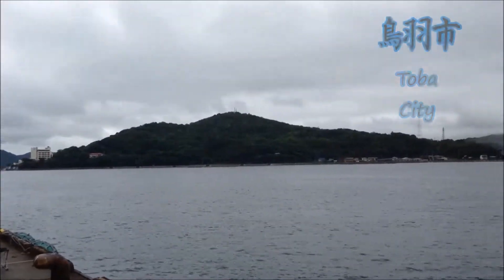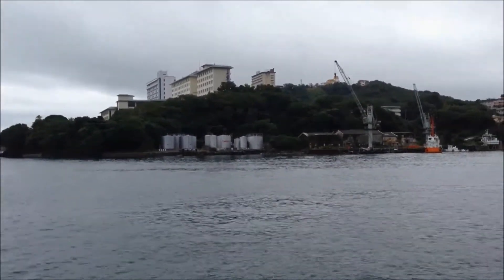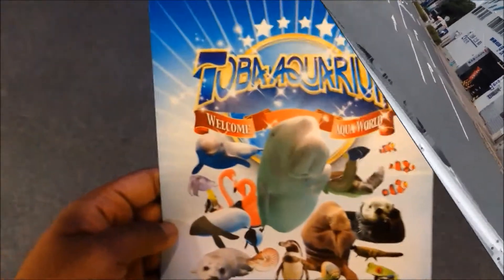So here we are in Tova and this is the bay. You can't really see where we stayed, but we're about to take it to the aquarium. This is the Tova Aquarium and when you walk in, this is what you see — a huge room.